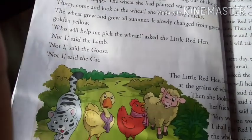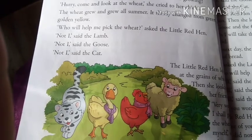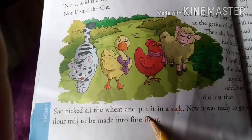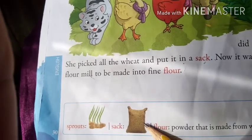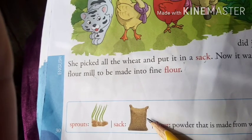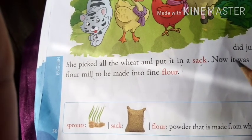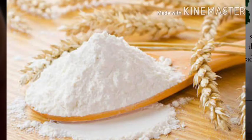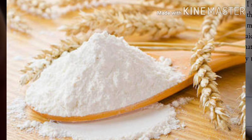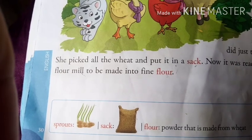Again the little red hen said, 'Very well, I shall pick up the wheat myself.' And she did just that. She picked up all the wheat and put it in a sack. A sack is a large bag that we use for storing or keeping things. She kept all the wheat in the sack and took it to the flour mill to be made into fine flour. Flour is powder — the wheat powder, the fine powder made from wheat.